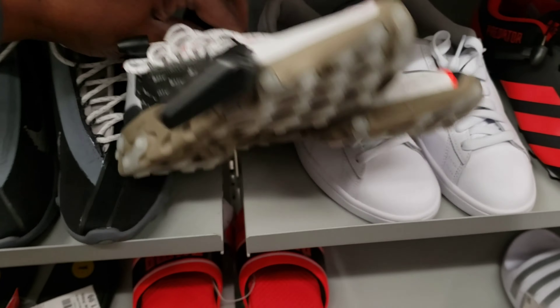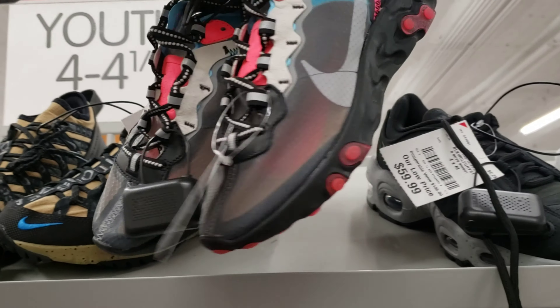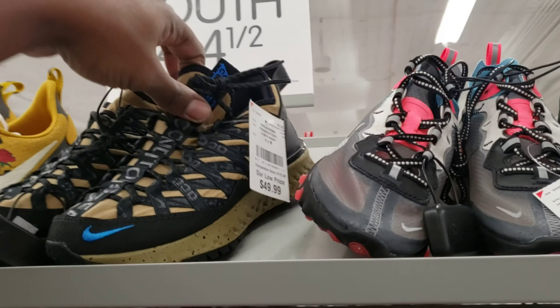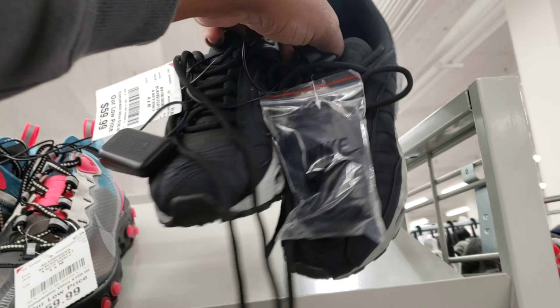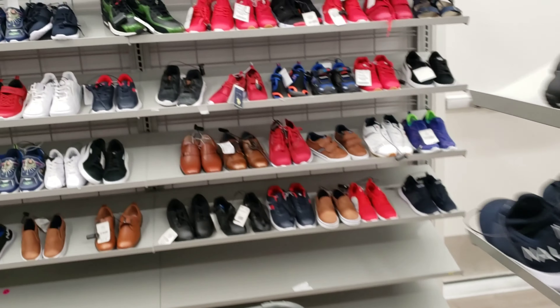Got some more in two more colorways for the kids. Pretty good comps right here — 22 for those. I'm leaving the Element React at 55. If I'm leaving this much stuff, you have to know how much I already have at the crib. Tailwind floors in black colorway — 59 with extra laces.